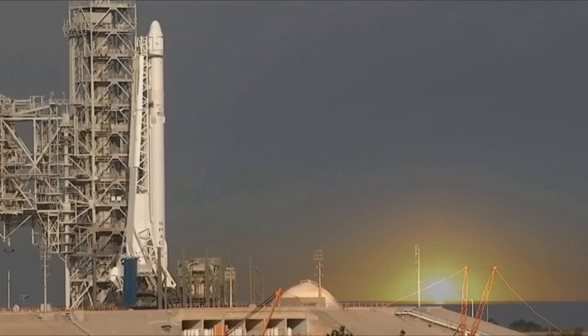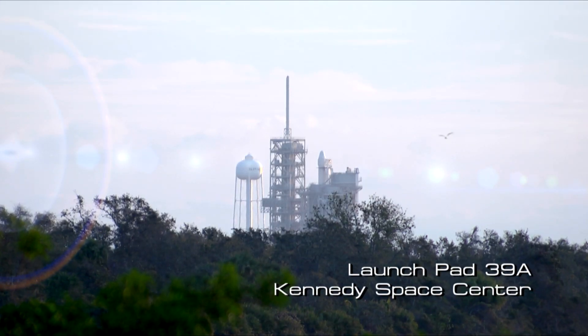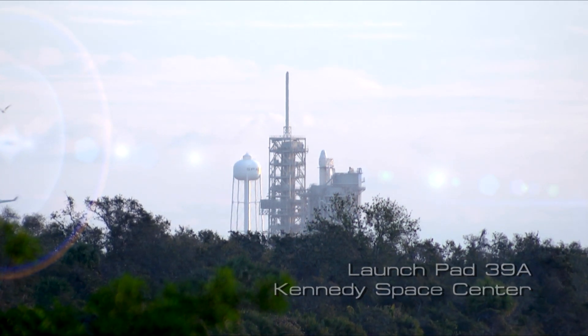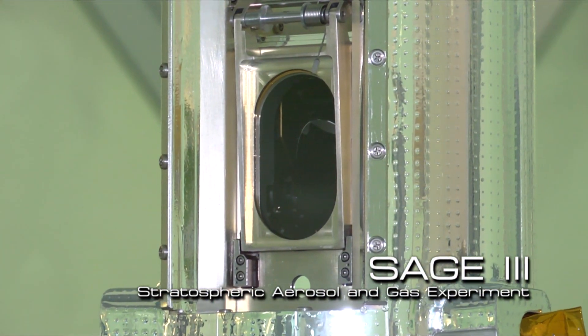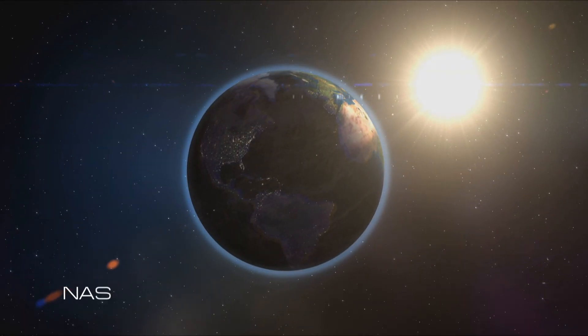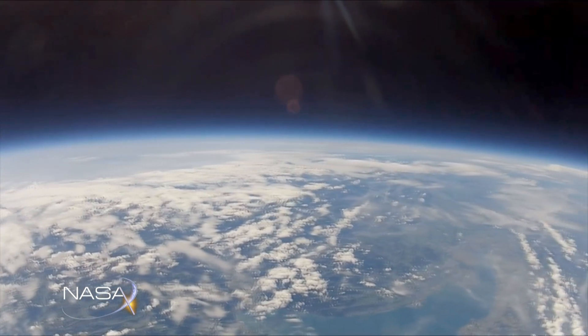Sitting on top of this Falcon 9 rocket at Launch Pad 39A at the Kennedy Space Center is NASA's latest instrument that will be sent to the International Space Station. It's called SAGE-3, and it will be used to monitor and measure something that is important to the entire human race and every other living thing on the planet—Earth's precious atmosphere.